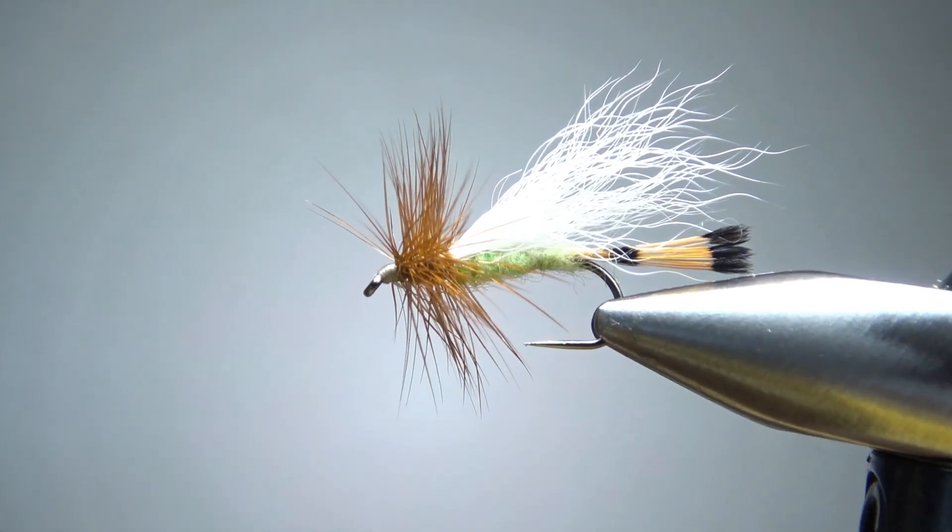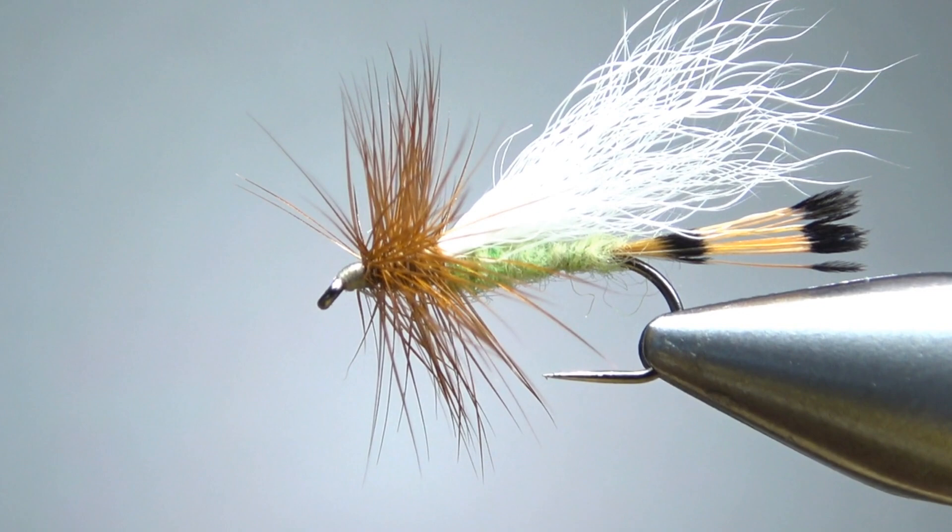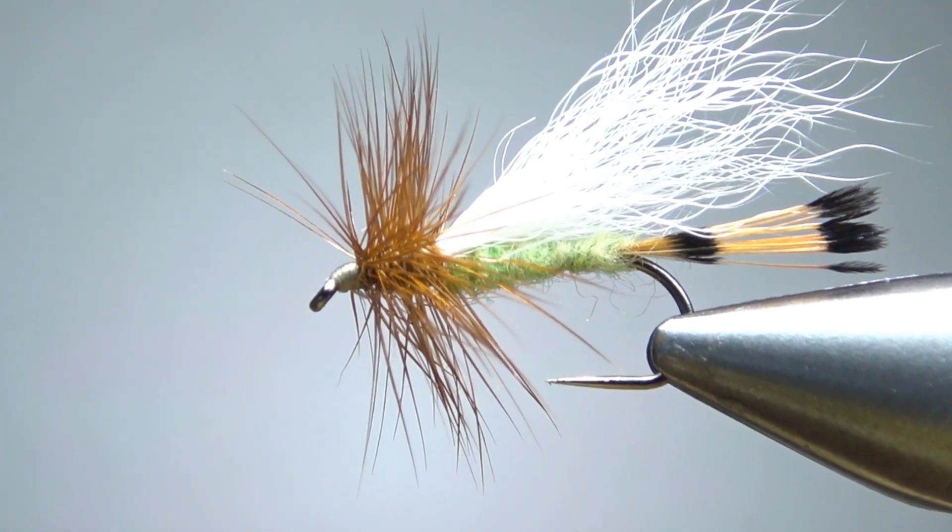And there you have it — a light green Trude. Pretty cool looking pattern. I can't wait to get out on the water and fish this thing come spring. That's it everybody, I appreciate y'all watching. Take care and we'll see you next time.